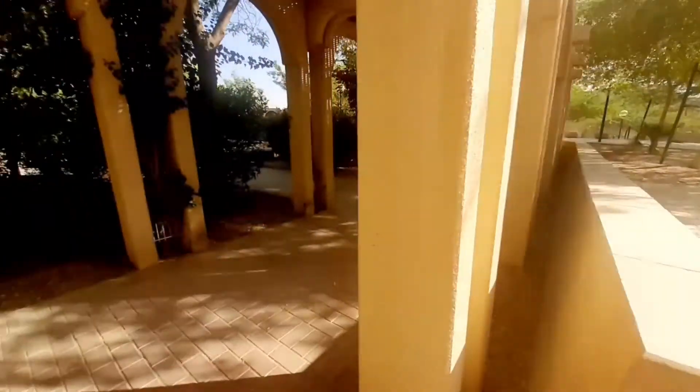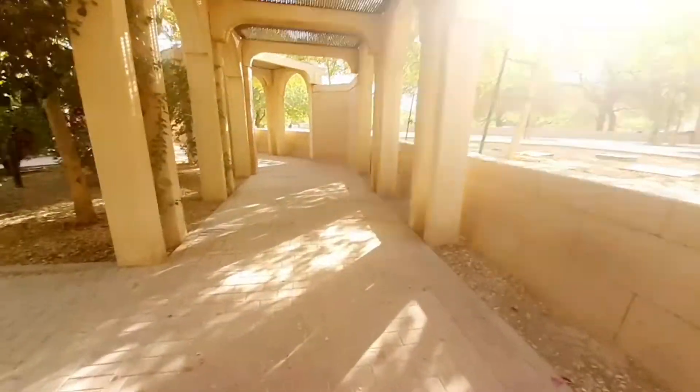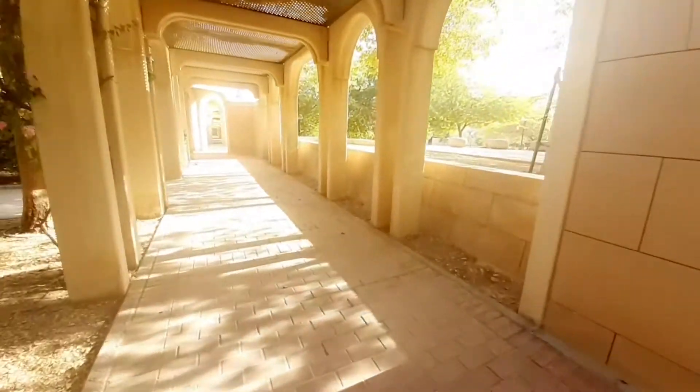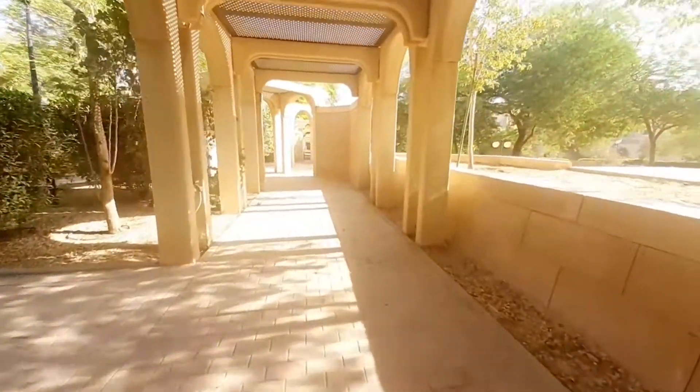Malawak siya. Tapos napapalibutin din ng enclosed na hallway. May ikot-ikot ka kung gusto mong mag-exercise dito — pwede.